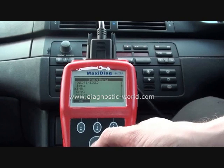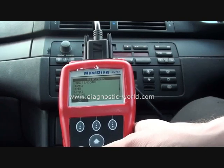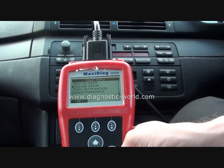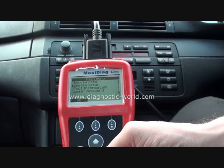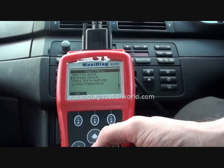That is the Autel Maxidiag EU702 — it's an excellent tool. It will work on Mercedes, BMW, Vauxhall, Opel, Volvo, VW, and Audi. We got this from www.diagnostic-world.com — just click the link below the video and you can pick up this tool from their website.